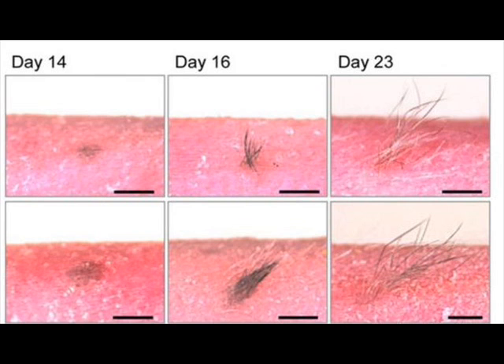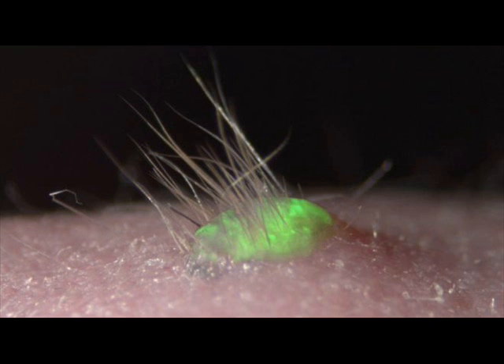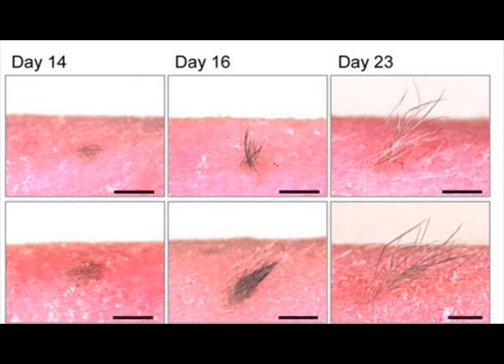The technique could also be adapted to manufacture realistic skin samples that drug or cosmetics companies could use to test their products instead of using animals. The findings, reported in the journal Science Advances, have been greeted with enthusiasm by other scientists working in this field.